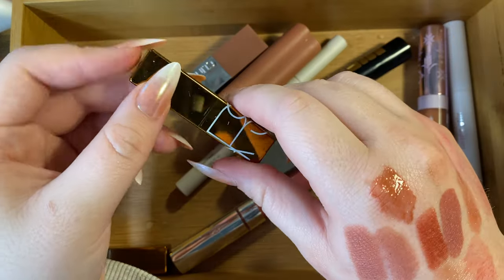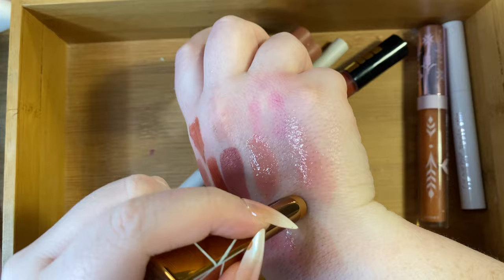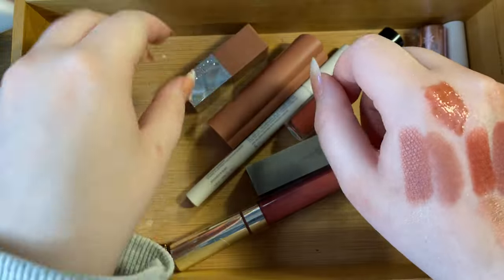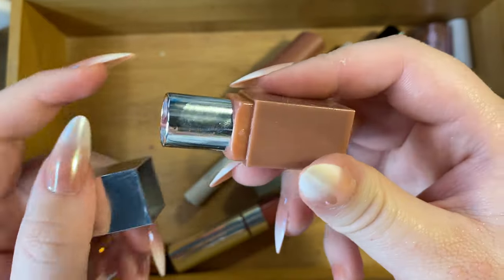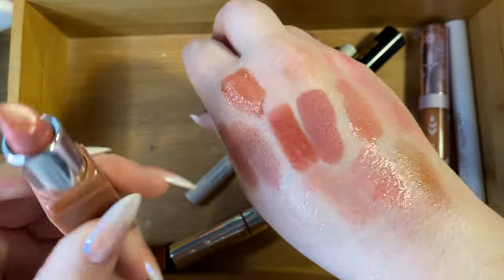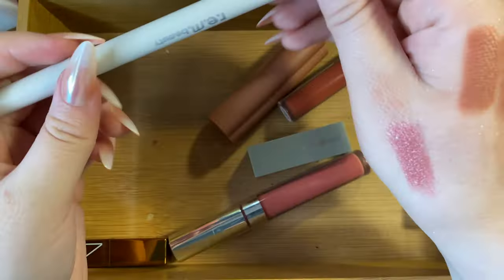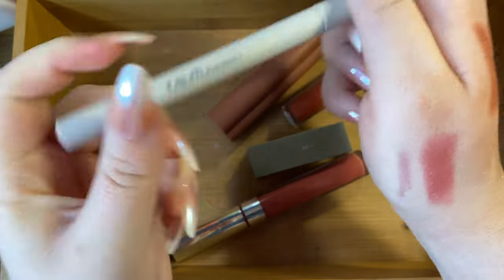I have a NARS mini lip balm in Laguna — a little more brown than my other products, so I'll keep it for variety. Then a little Clinique thing in Bare Pop — a bit pinky but I just don't think I'll use it, decluttering that. Then a REM Beauty lip stain marker — this dried out after the first use, so it's going in my empties. Not something I'd recommend.